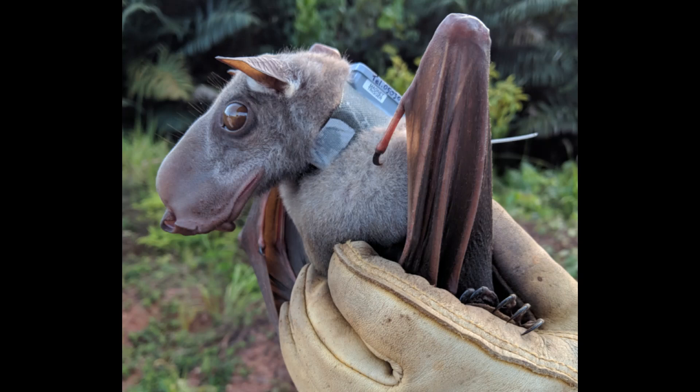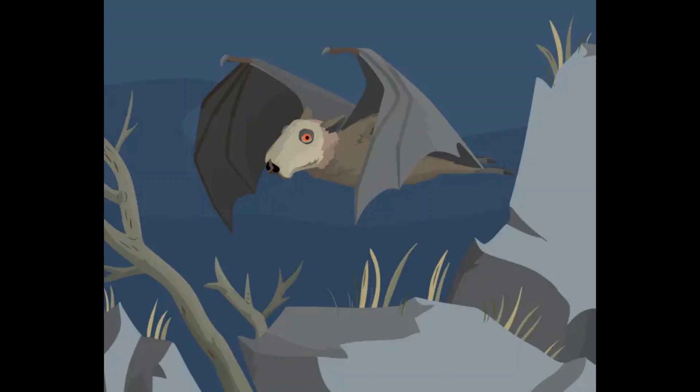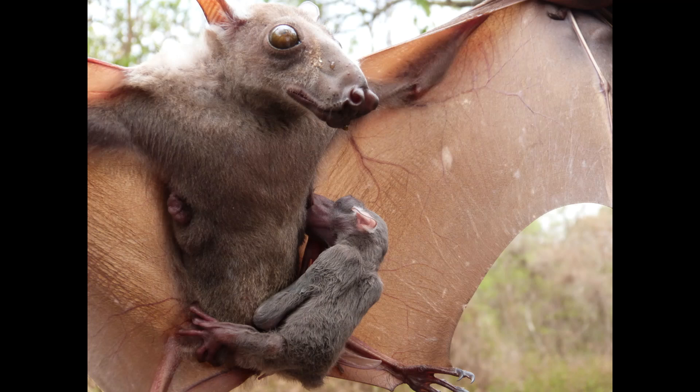Hammerhead bats mate twice a year during the dry season, and are believed to be the only bat species to have a lek mating system, wherein males gather in a lek where they perform loud, barking, and honking vocalizations to attract females. Females visit the lek and select a mate. After a six-month pregnancy, a mother hammerhead bat will give birth to one young, and under ideal conditions, a female hammerhead bat reaches sexual maturity around nine months of age, and males at around 18 months. Both sexes may live up to 30 years.